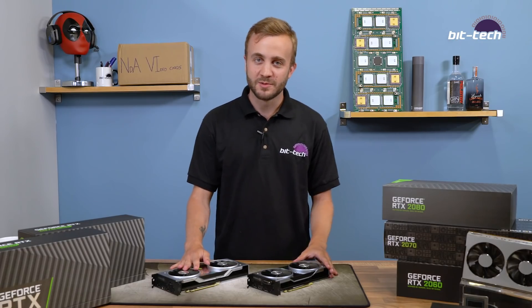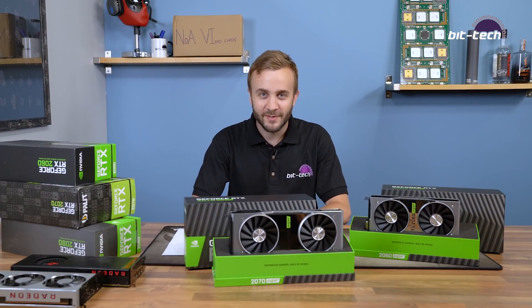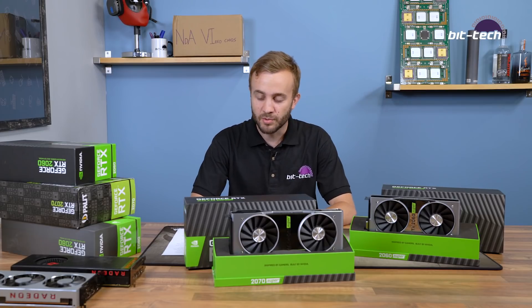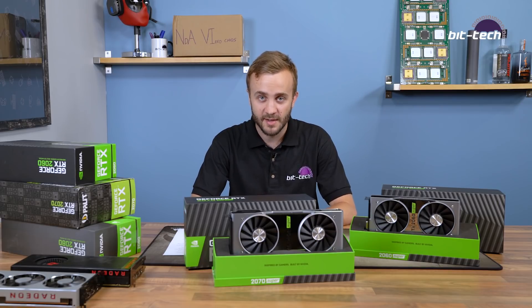Right, enough preamble — going to test all these cards and we'll be back with the benchmark results. All right, we're back. We're hand-picking the best representative examples here, but if you want to see all the graphs you can go to the website. We'll go through results resolution by resolution.